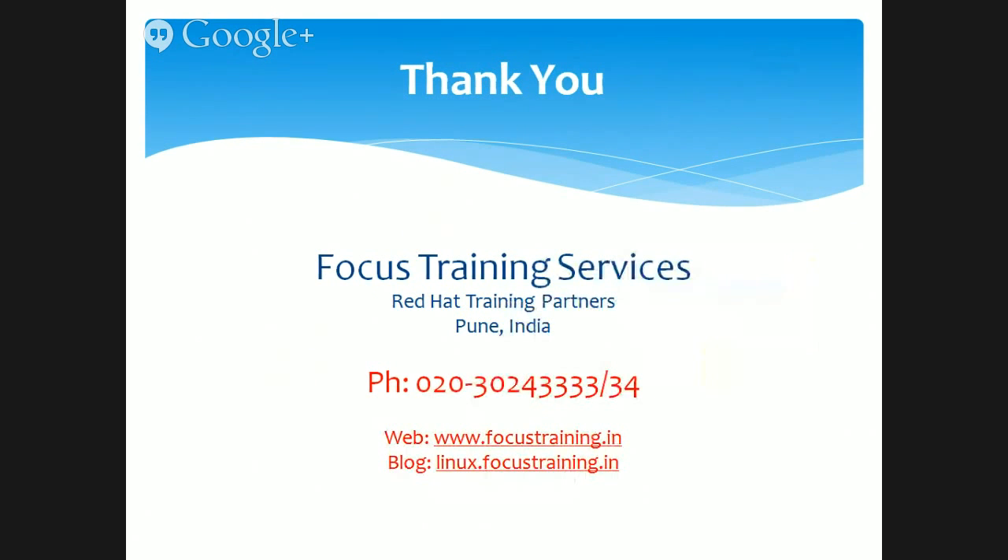All these courses and certification exams are available to you at Focus Training Services in Pune — we are the number one training provider in the west region of India. Please contact us if you need any additional information at 30243333, or visit our website at www.focustraining.in. Thanks a lot.